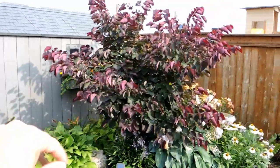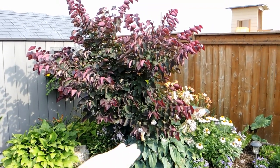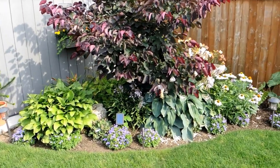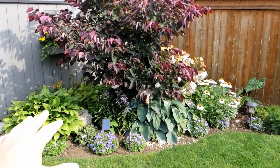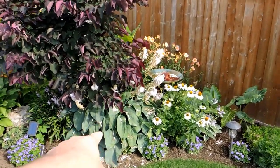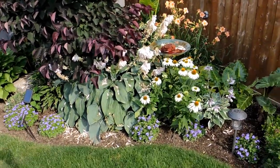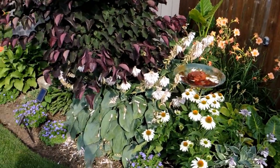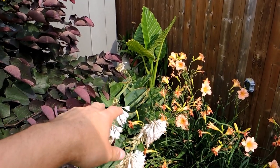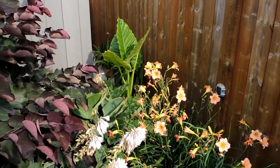This forest pansy redbud is doing beautifully — I almost need to trim it up again to be able to see the hostas underneath. I'd need to move them around so they get a little more space. The blue angel hosta here has gotten massive — probably at least five or six feet across. It's competing back there with the Empress Wu hosta right in front of the alocasia.